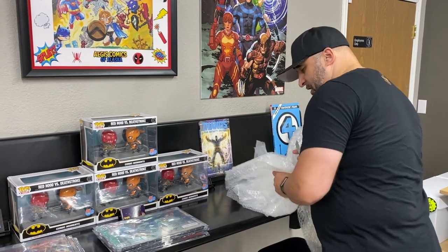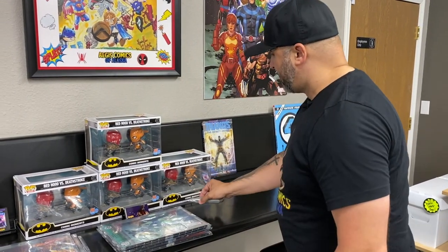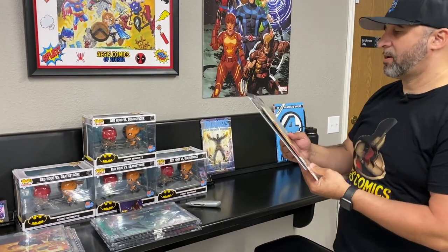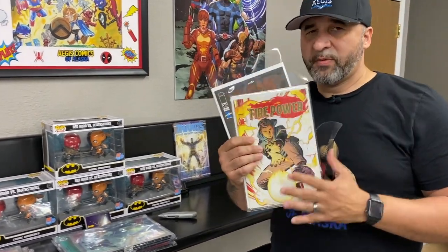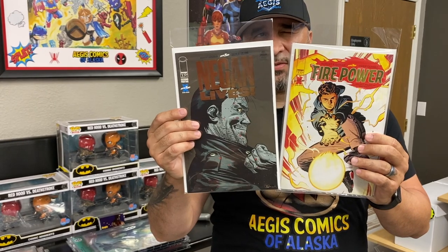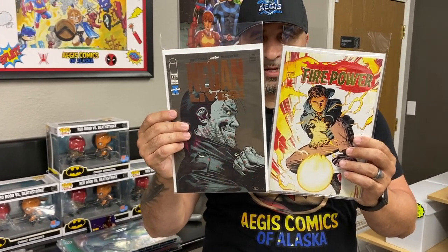Something for you guys to know — to keep things fair — we did get those exclusives from Robert Kirkman: we've got the Firepower and we've got the Negan, bronze and gold respectively.